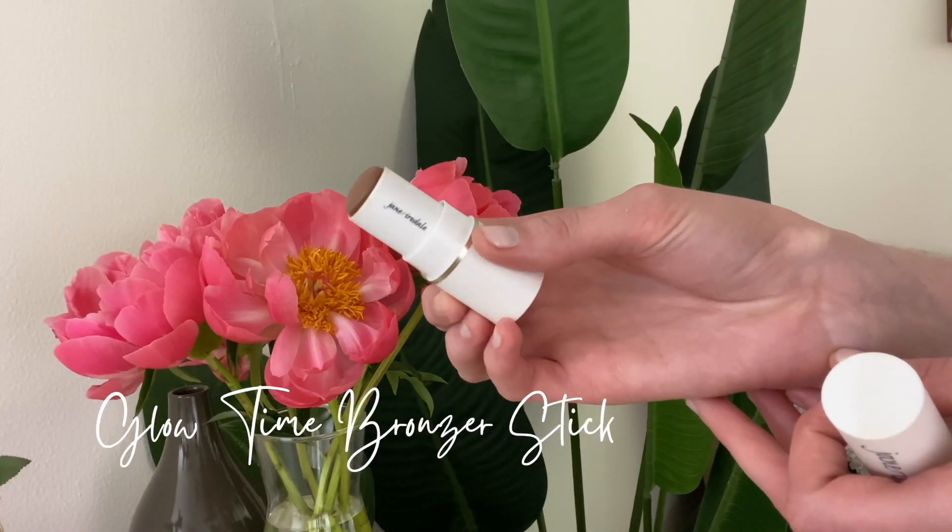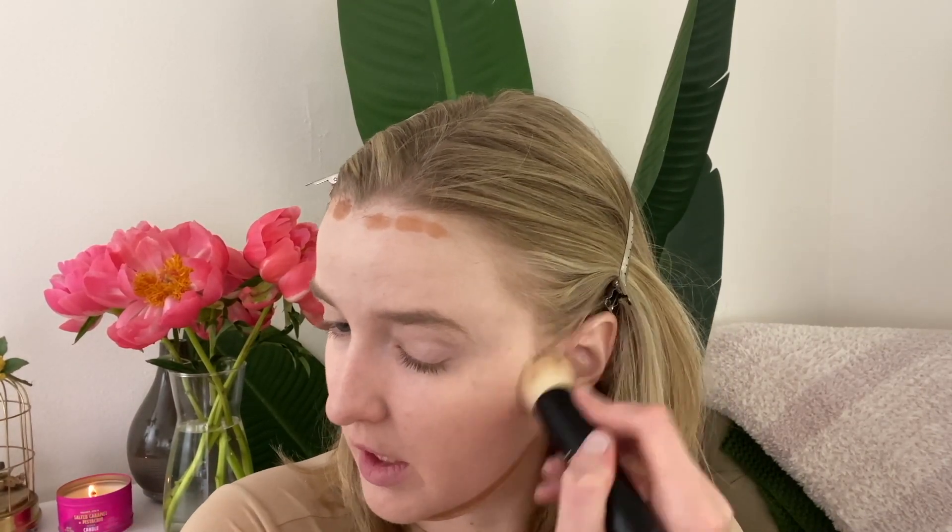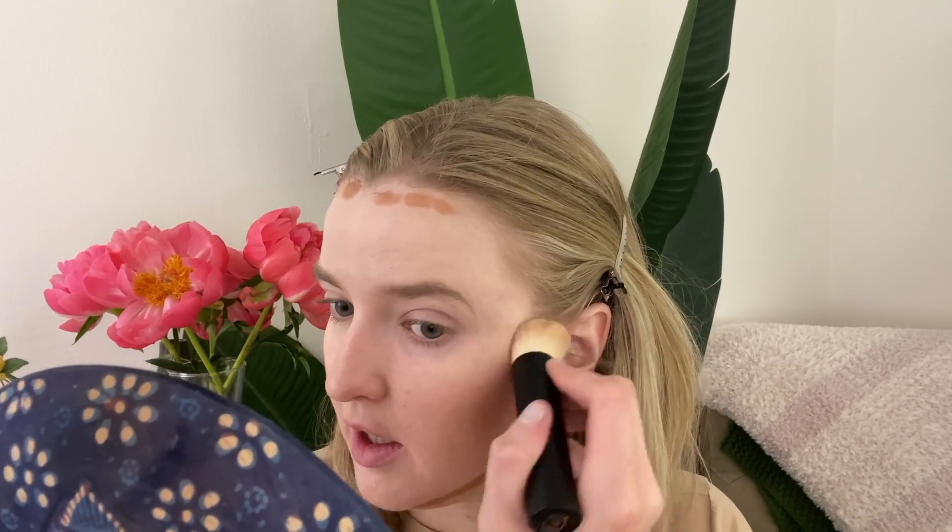This is Jane Iredale's Glowtime Bronzer Stick in Sizzle. I like the shade of this for contouring — I was a little worried it was going to be too deep, but it actually gives a nice contoured shade. I'm pretty light with this on the cheeks, just carving out my cheekbones, then a little along my hairline, and then quite a bit along my jaw. I don't have a strong jaw so I kind of have to fake it. I've been using Merit's brush to blend this out and because it is pretty dense it works really nicely — it blends and lightens it up a bit while still leaving nice pigment behind.